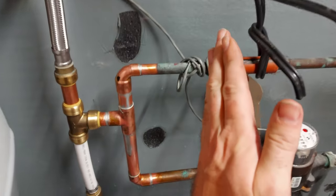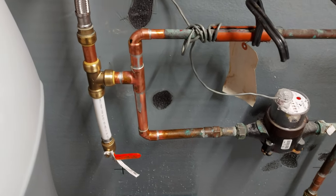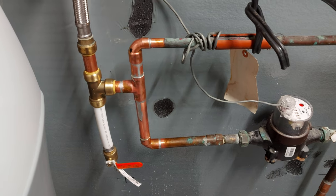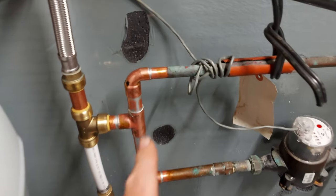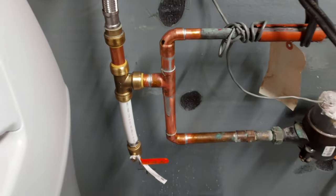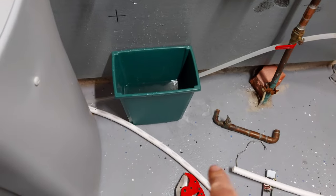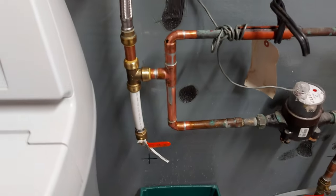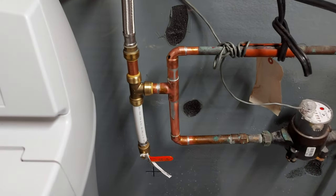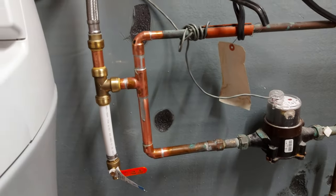Had to remove everything and redo it, hopefully getting it right this time. A few SharkBite fittings on there as well, but a lot of soldering to get all this back into place. I've got the valve on there and I've got it turned off — so time to see what blows apart.